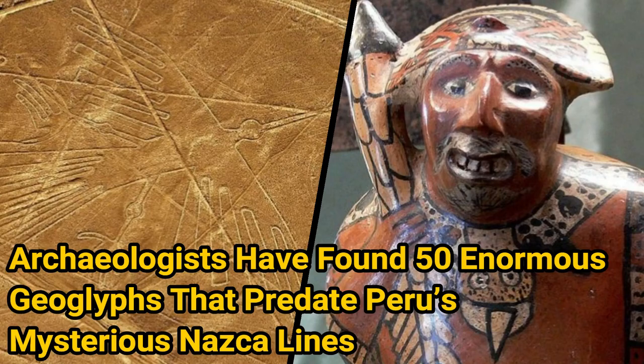Archaeologists have found 50 enormous geoglyphs that predate Peru's mysterious Nazca Lines.